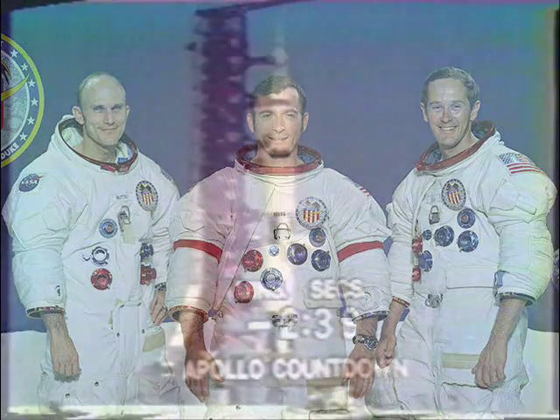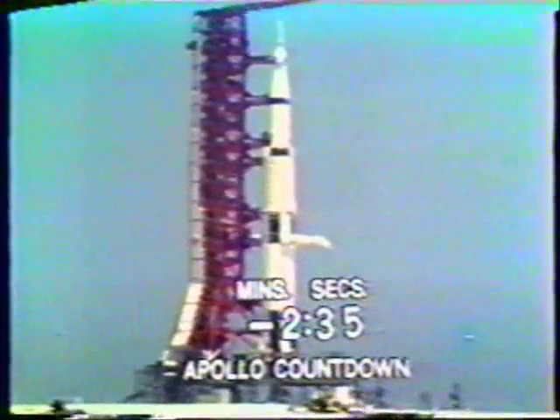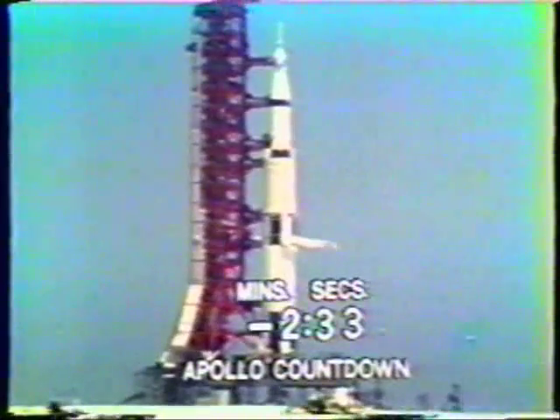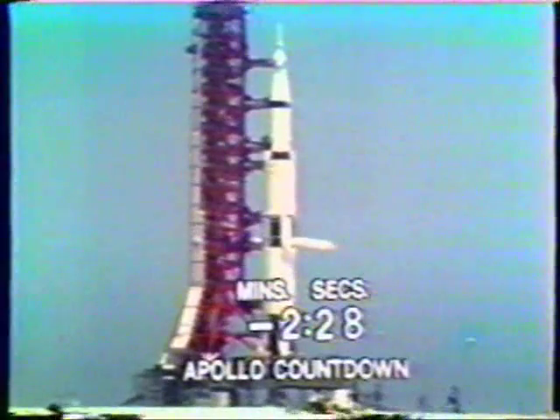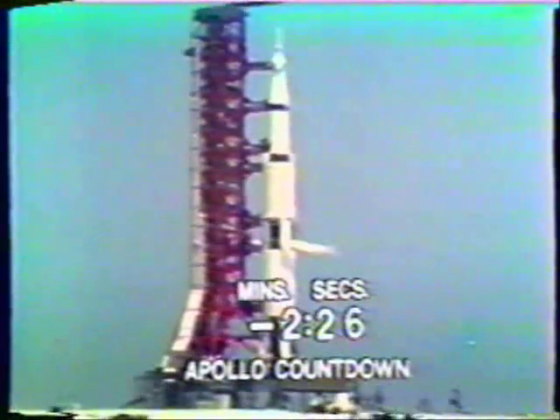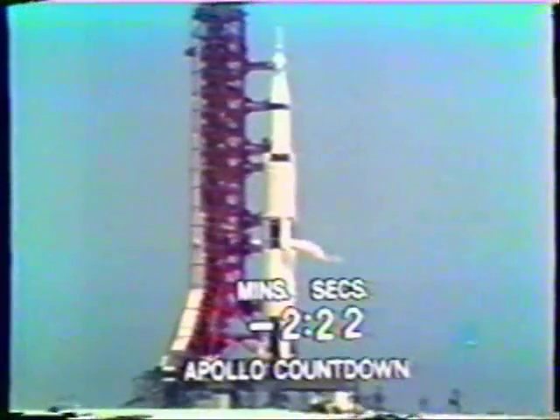Fuel tanks are pressurized to ensure that as the fuels deplete, they are forced down to assure an even flow into the engine. Fuel tanks are now being pressurized. The S4B, or third stage liquid oxygen tank, has just been pressurized, and the second stage liquid oxygen tank has been pressurized.